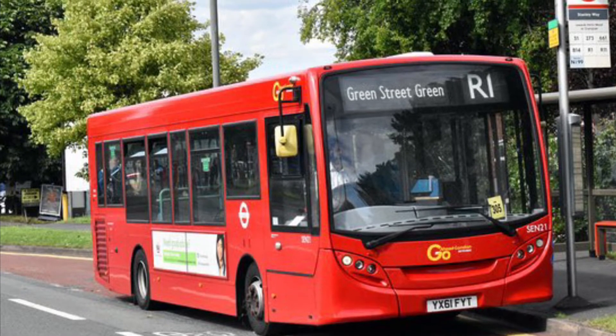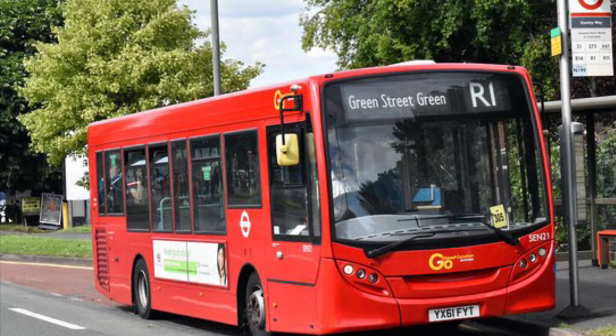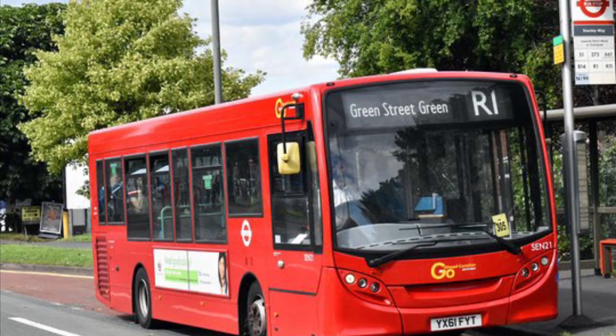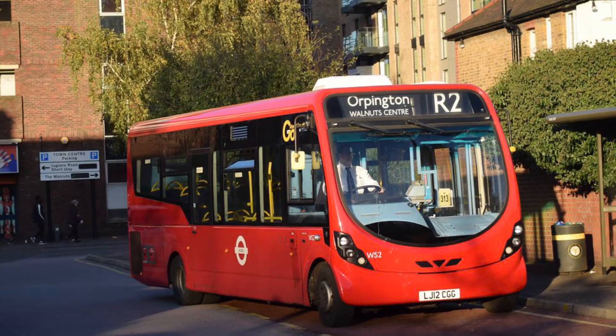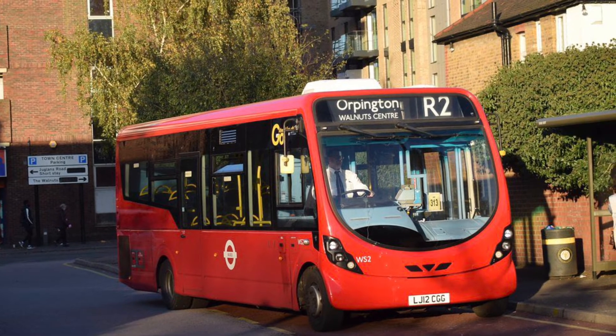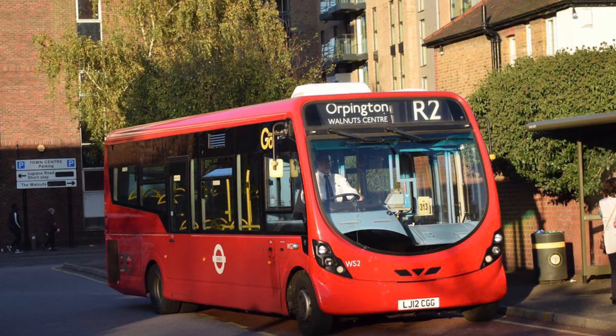Starting off with route R1, most of these routes have been operating here ever since, and route R1 unfortunately uses — yep, you guessed it — 8.9m Enviro 200 darts. It speaks for itself, which is ever since.